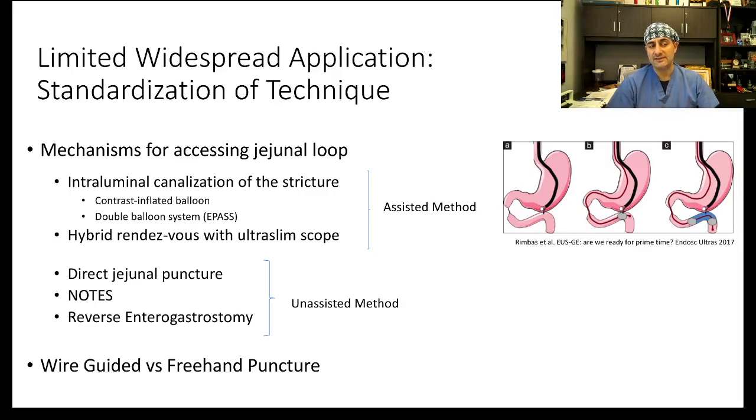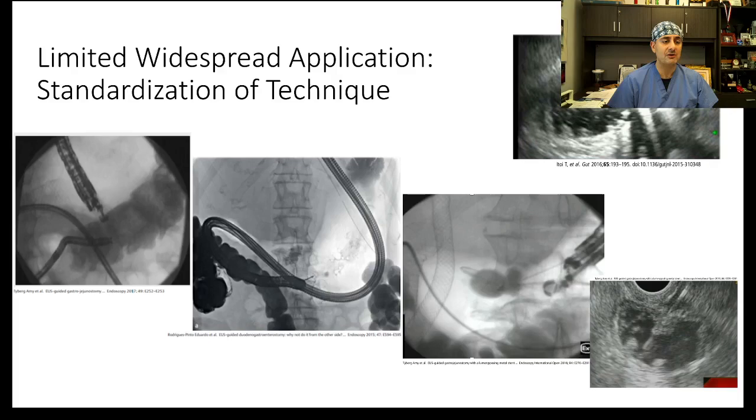In the jejunal puncture technique, you find a jejunal loop, puncture it with the needle, and slowly inflate the loop of bowel using contrast mixed with water. The NOTES technique consists of opening the stomach into the peritoneum with a scope, finding a loop, and connecting it directly to the stomach using this open endoscopic approach. Reverse gastroenterostomy is when you are able to cross the obstruction, get into a distal loop of bowel, and then connect it to the stomach using a lumen-apposing metal stent. These images show all the techniques: the rendezvous technique, the reverse GJ technique, balloon puncture, and direct loop inflation with normal saline mixed with contrast.